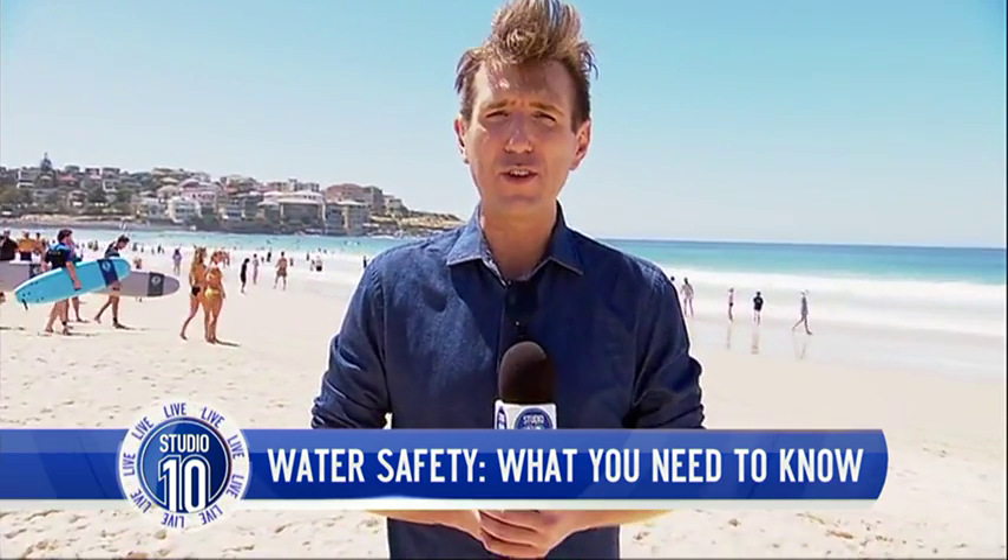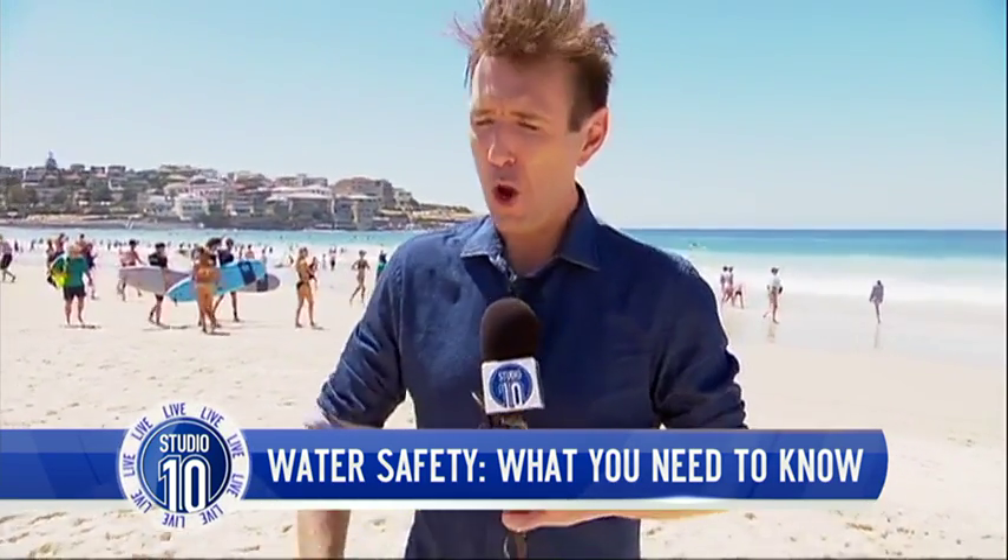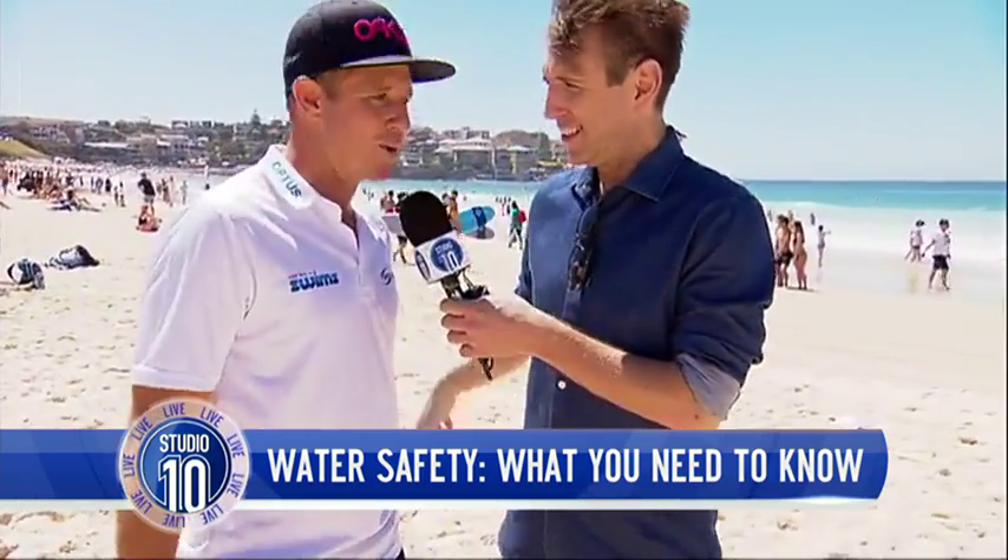Let's brush up on some of those water safety skills. We partnered with our friends at Swimming Australia and one of the stars of Bondi Rescue, Whippet. Good morning to you, my friend. Good morning. Thanks for having me.